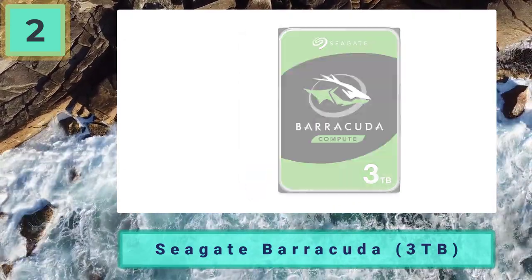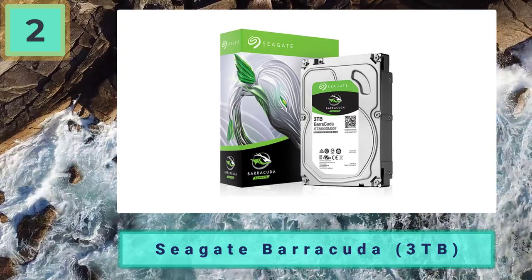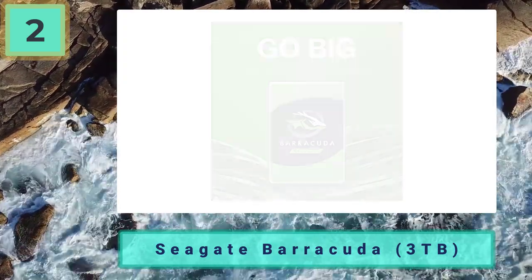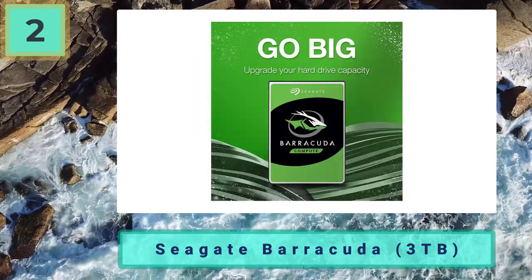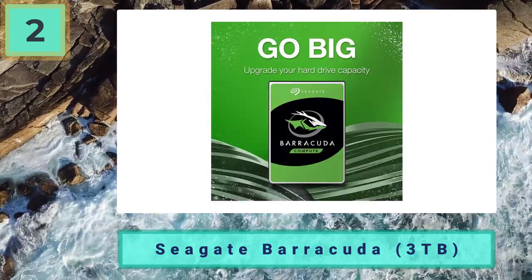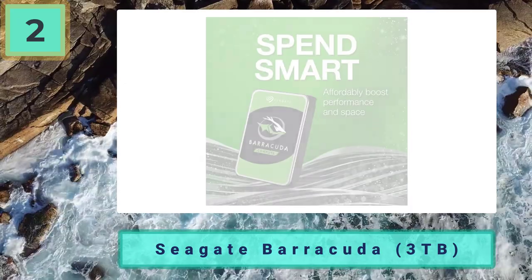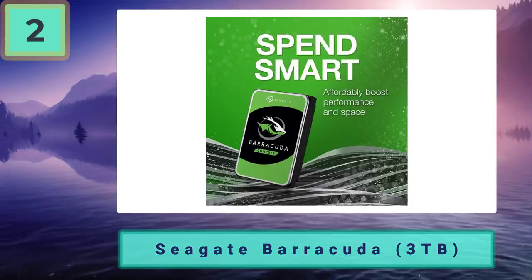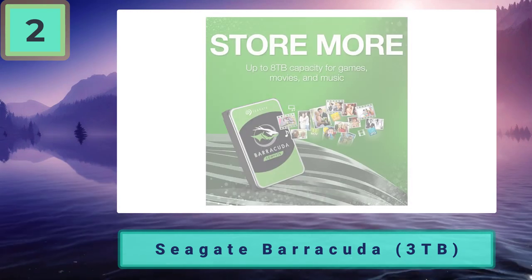Coming in at number 2: Seagate Barracuda 3 terabytes — bigger capacity and a solid performer. We already anticipated that the Seagate Barracuda 3 terabytes was going to be one of the best HDD solutions on our list, but after doing the benchmarks and tests we were extremely surprised to see what this HDD had to offer under the hood.